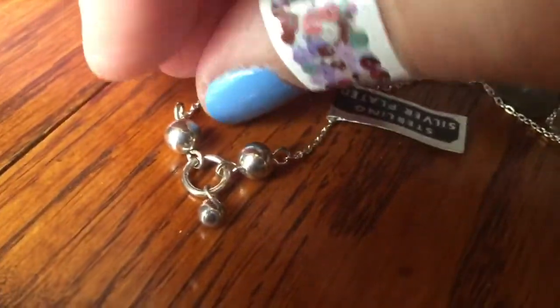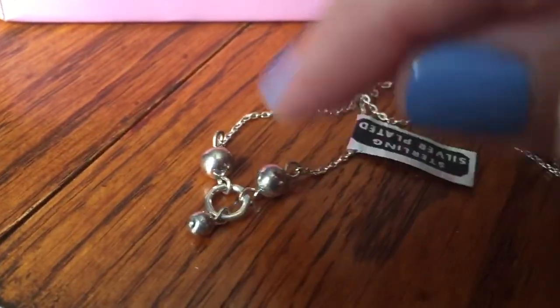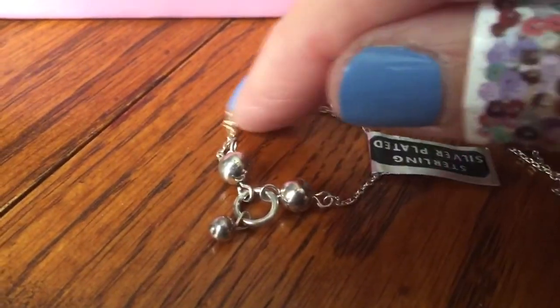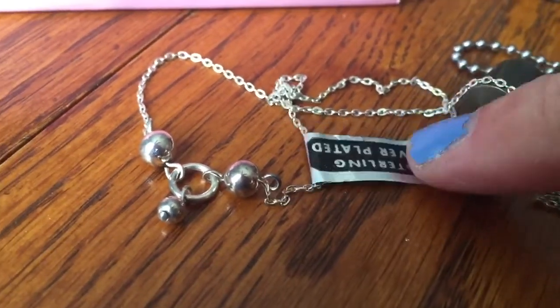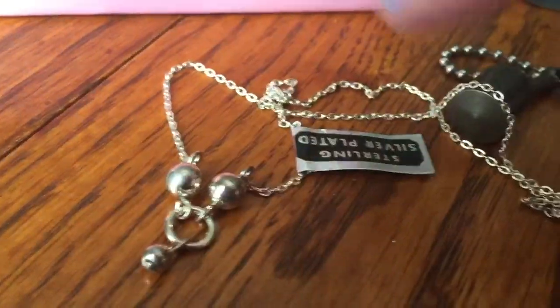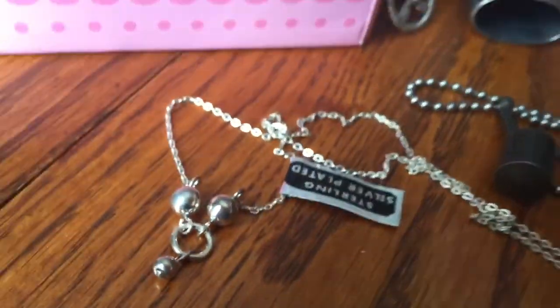I'm coming up with a lot of things I'm getting. It's really gonna depend on what the cost is gonna be — I don't want to spend more than, say, 50 or 60 dollars hopefully. But I'll make a lot more than that off the lot. This is a cute little sterling silver plated necklace, real dainty, with the tag still attached.